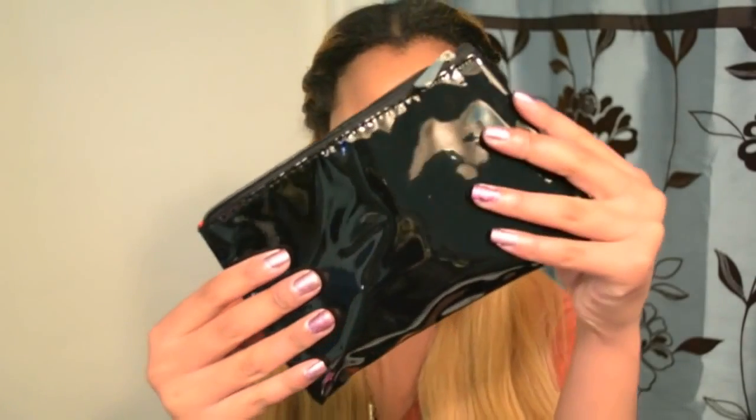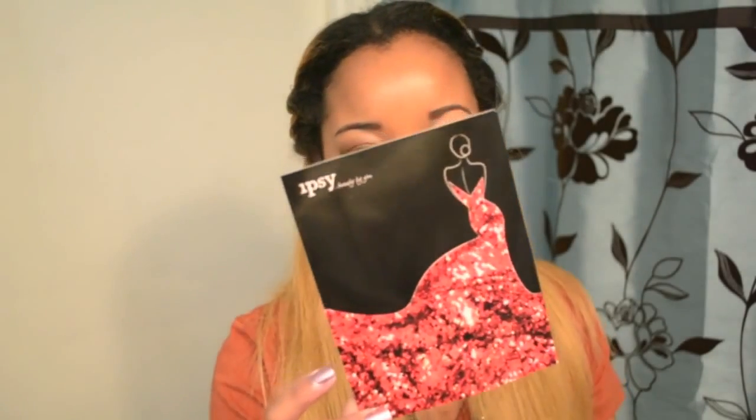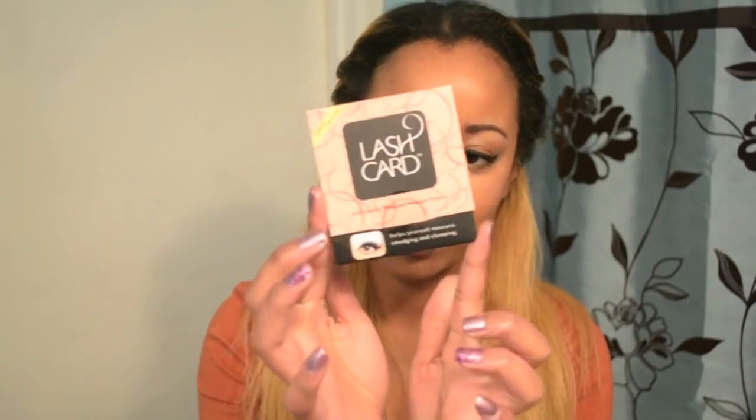The inside is all a vibrant red which I really really love. I just really love the size of the bag as well. Here is the informational card which we get every single month, and this one is called 'Get Red Carpet Ready.' The back has all the products on it as always.